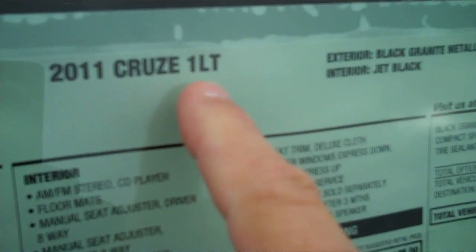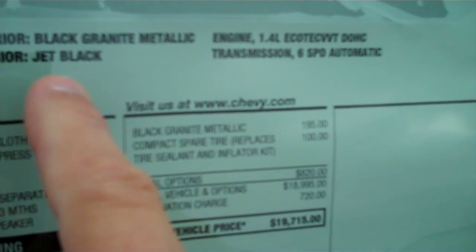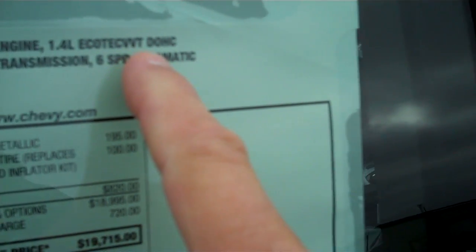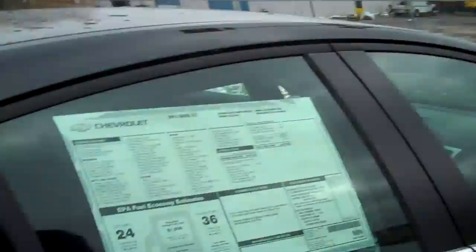This is a 2011 Cruze 1LT, black granite metallic with a jet black interior, 1.4 liter Ecotec VVT double overhead cam engine, and a 6-speed transmission. With a 6-speed transmission, it just runs so smoothly. This is going to be a hot seller in the coming year.